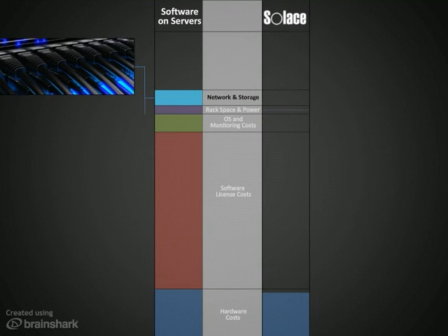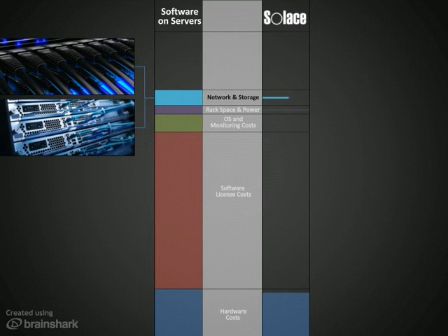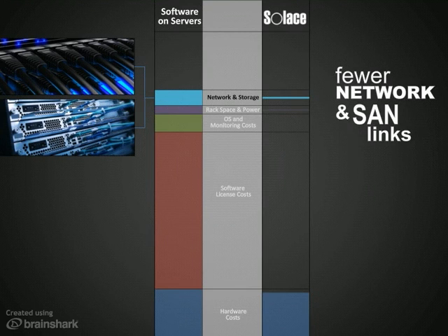In terms of connectivity, Solace's appliances also require fewer links to the network and resources like storage area networks.